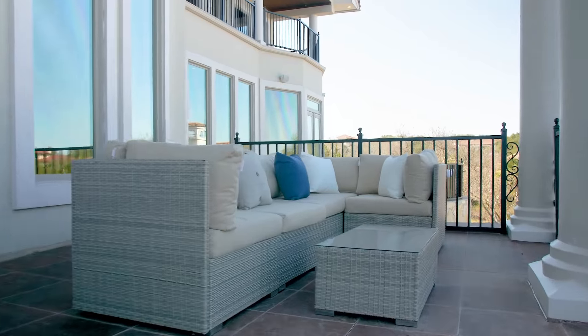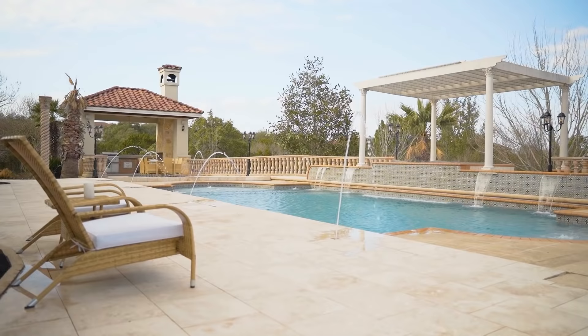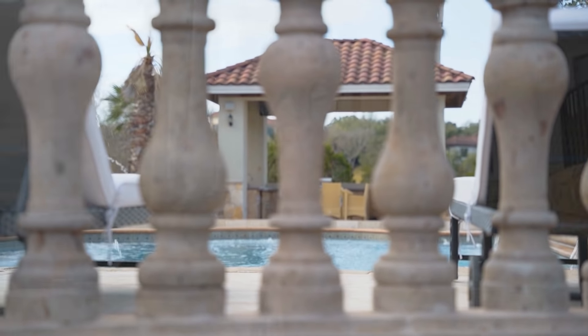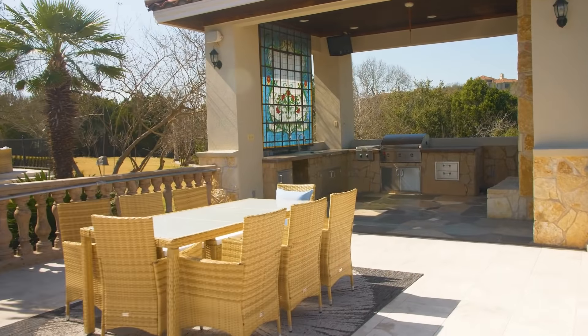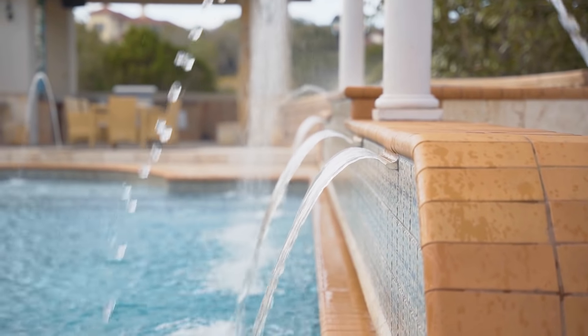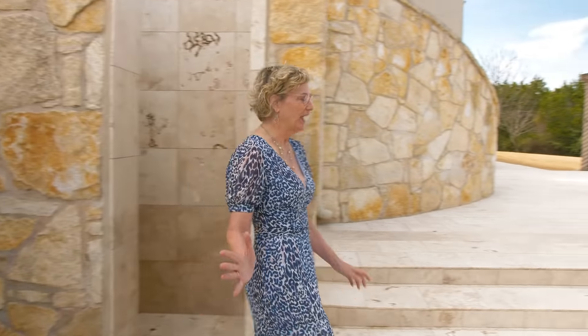Obviously, this home was created for epic parties and entertainment. We even have outdoor living space and dining space. Nestled amongst these hillside views, look at this luxury pool, newly retiled with waterfall features. If you don't want to go far for that margarita, you're in luck — right next to the luxury pool we have a luxury outdoor kitchen with a fireplace, a grill, and even a dishwasher. Did I mention the outdoor shower and full bathroom? This home, literally just outside, has something for everyone.